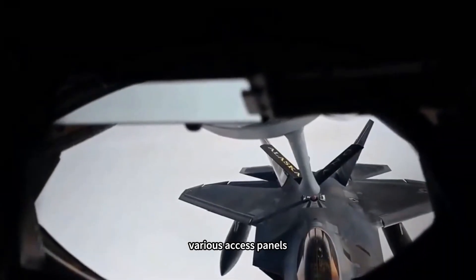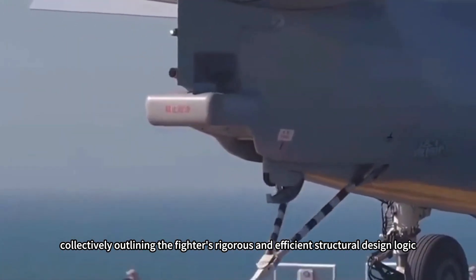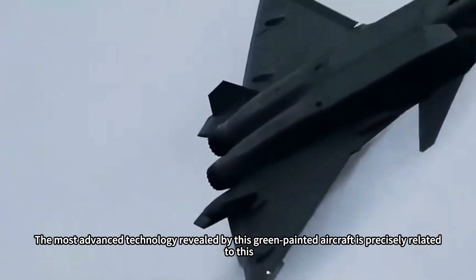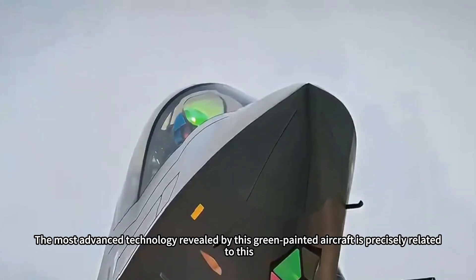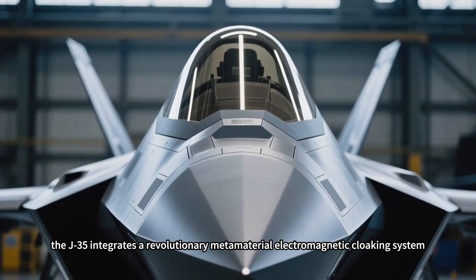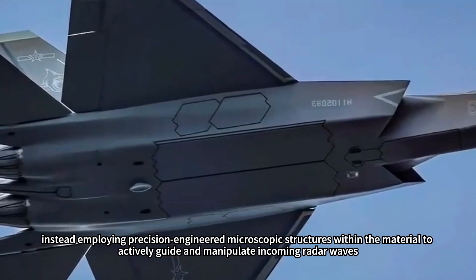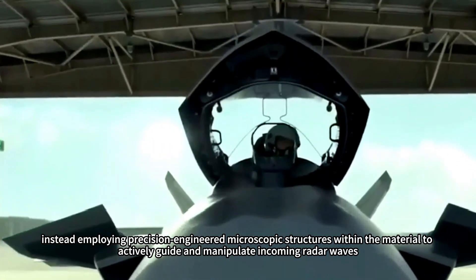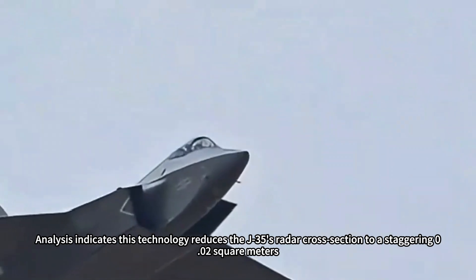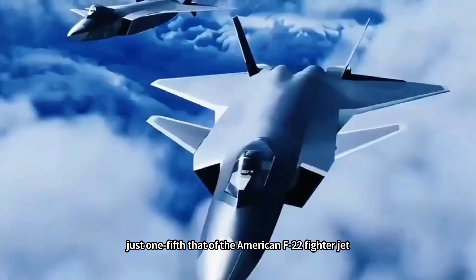Details like wing folding hinge covers, various access panels, and fuselage antennas stand out clearly against the green paint, collectively outlining the fighter's rigorous and efficient structural design logic. As a fifth-generation fighter, stealth capability is its core. The most advanced technology revealed by this green-painted aircraft is precisely related to this. In critical radar reflection zones like the nose radar dome and intake edges, the J-35 integrates a revolutionary metamaterial electromagnetic cloaking system. This technology eschews traditional absorptive coatings, instead employing precision-engineered microscopic structures within the material to actively guide and manipulate incoming radar waves, preventing their return to the radar receiver. Analysis indicates this technology reduces the J-35's radar cross-section to a staggering 0.02 square meters — just one-fifth that of the American F-22 fighter jet.